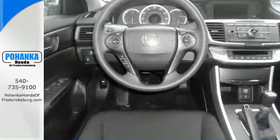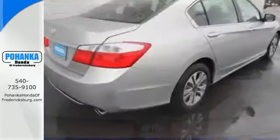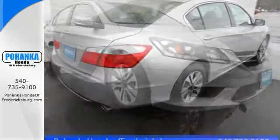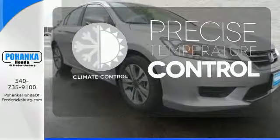It features an eco-assist system, active sound control, a rear view camera, vehicle stability assist, and an intelligent multi-information display with an 8-inch high resolution screen. Select the perfect temperature with climate control.